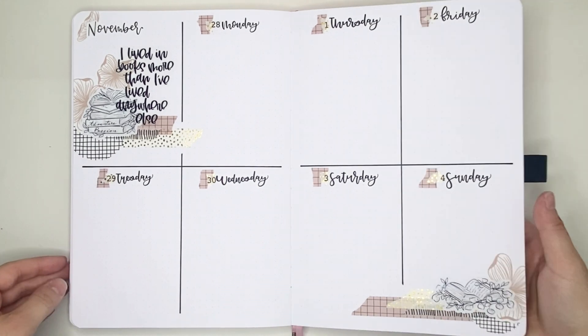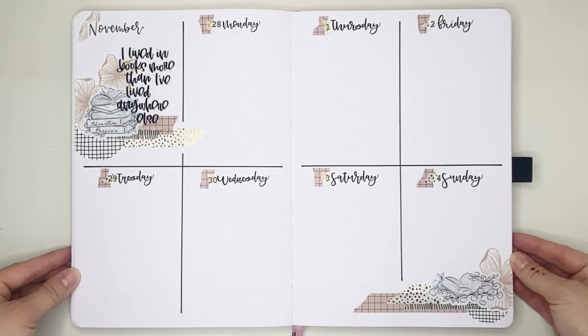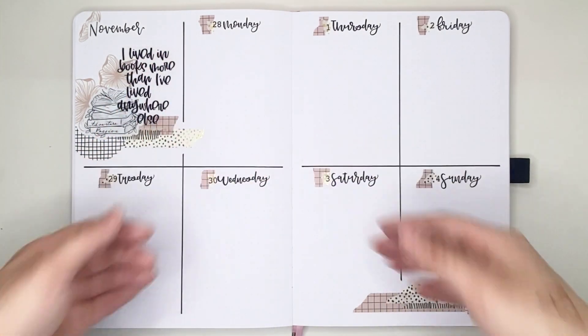I really, really love the way this spread came out. It's simple, but it works. I hope you all enjoyed this plan with me. Please be safe, everyone. Bye-bye.